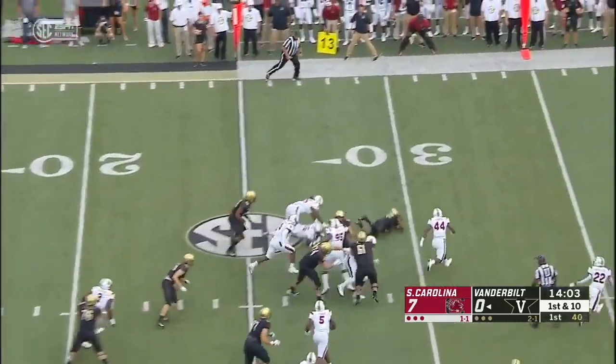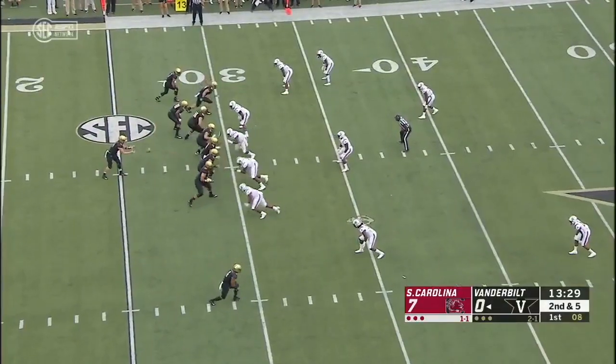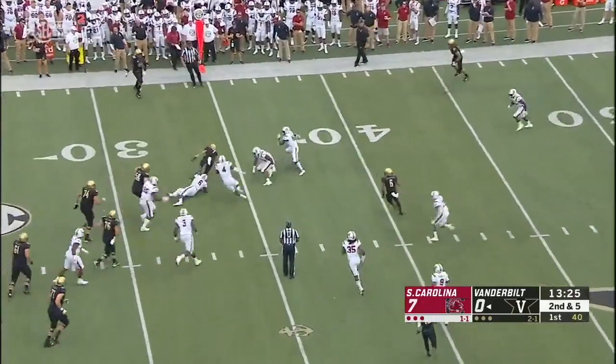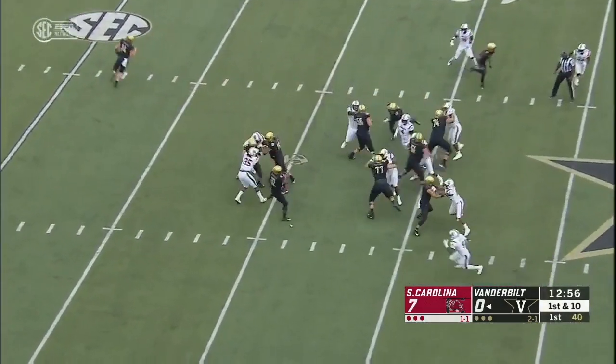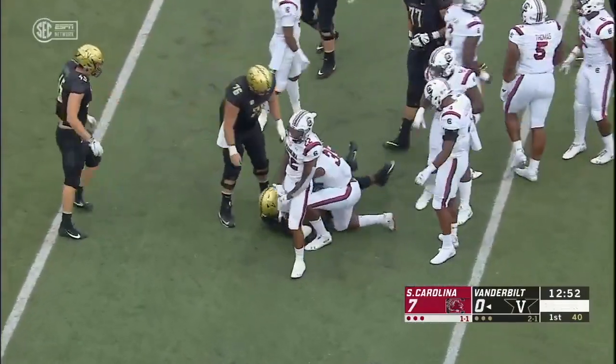Jamari Wakefield seven yards deep takes the first carry and gets four, maybe five. Only a time for Shurmur to go underneath, and the catch is made by Cam Johnson, the true freshman. The Commodores from their own 31. This is Wakefield again, runs into one of his own offensive linemen and gets a few. Second down.